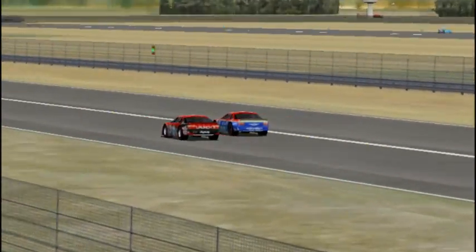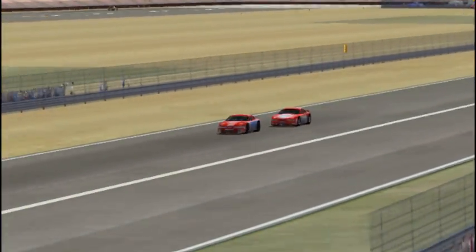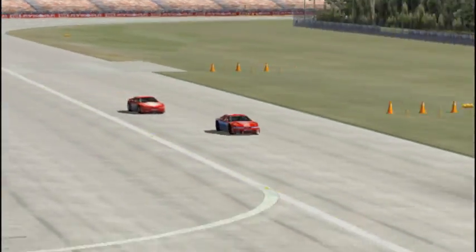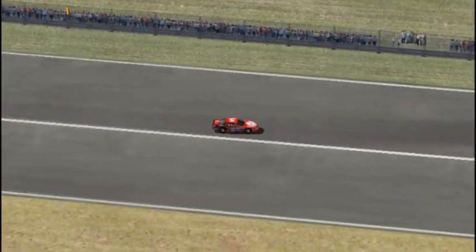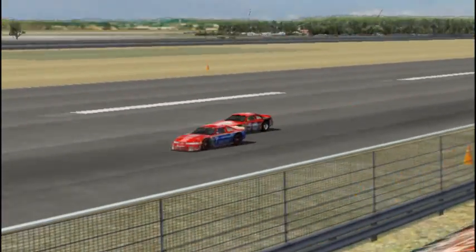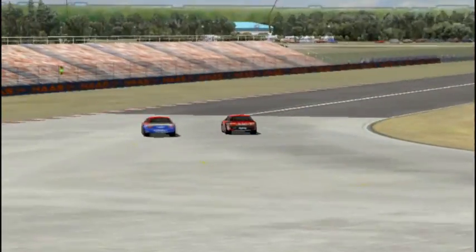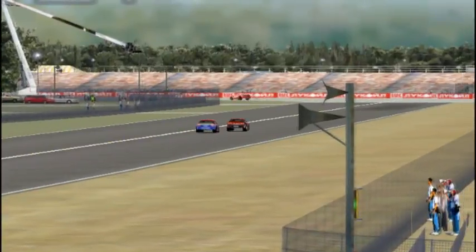Sykes goes a little bit wide and here comes Nasova in the 7 car — Nasova takes over the lead! Michael Sykes trying to fight back. Sykes has got a good run on Nasova after the second chicane, and Michael Sykes comes right back! Nasova tries to fight back on the outside but doesn't quite have enough and gets on the rumble strips. Michael Sykes retakes the lead one lap after Nasova took it from him in the same place. Turn 9 appears to be both their favourite passing zone.